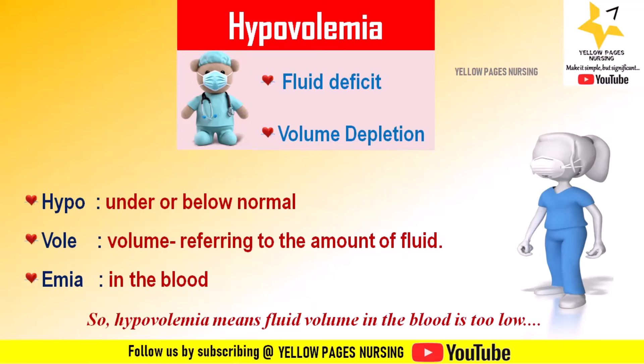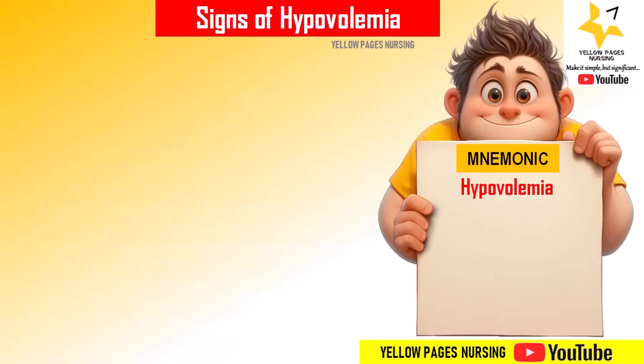Here comes the mnemonic for the common signs of hypovolemia. Remember the mnemonic 'DEHYDRATED.' As mentioned, each first letter of the word stands for a sign of hypovolemia. So here it goes.